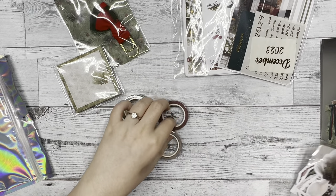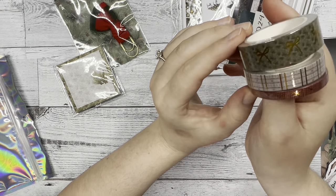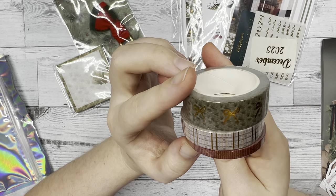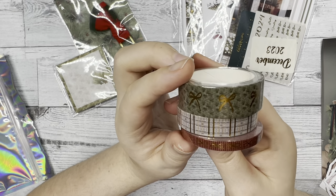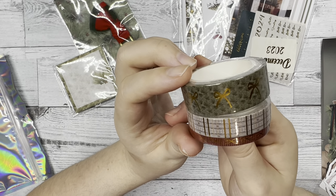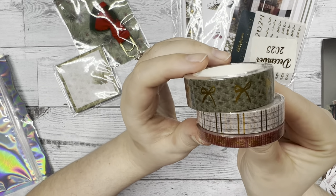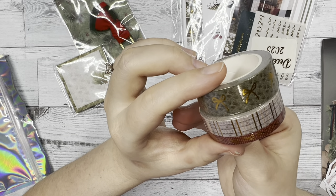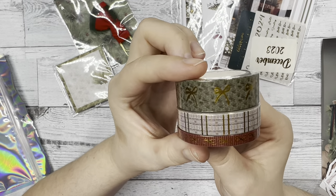Now let's look at the washi tape. It comes with three washi tapes. The first one has a green tree background with a gold foil bow on it. The second one has more of a gray checkered pattern with gold stripes going through it. And then the last one has the red color with white stripes and gold foiled bows on it.